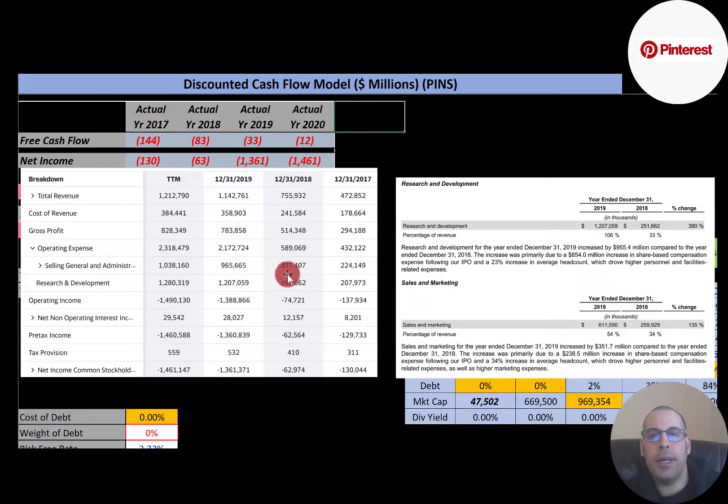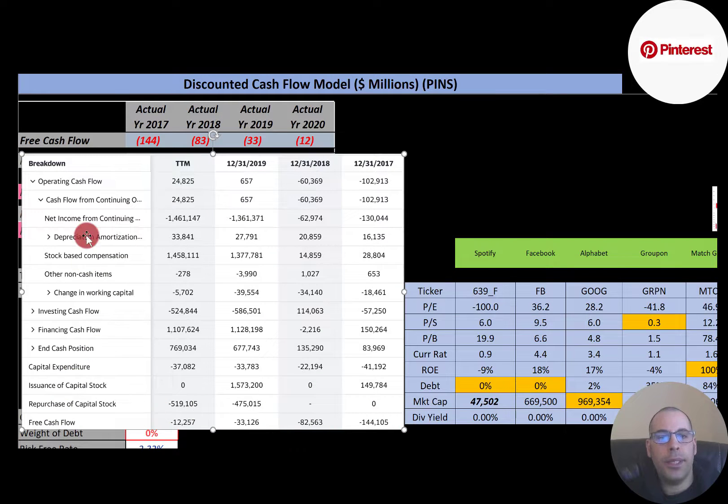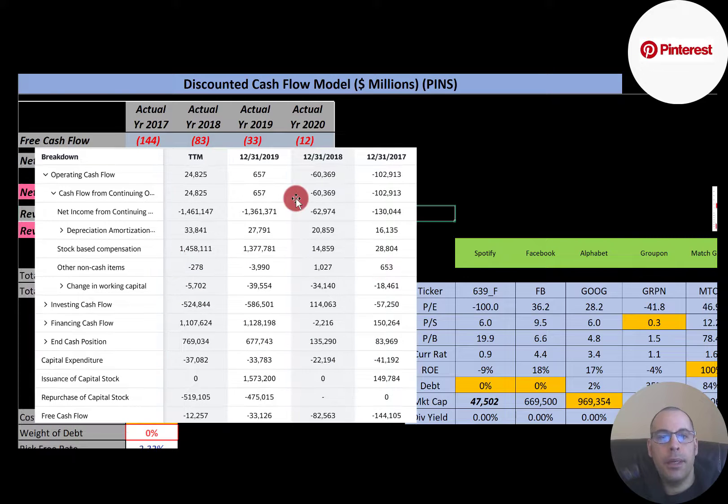Let me show you share-based compensation on the statement of cash flows. To calculate free cash flow, it's cash flow from operations minus capex. Operating cash flow is a better indicator of a company's financial health than net income, because to calculate operating cash flow you start with net income, then add back non-cash items from the income statement and adjust for changes in working capital. The net income in 2019 was negative $1.4 billion, but the company had to add back $1.4 billion of stock-based compensation since it was a non-cash item.